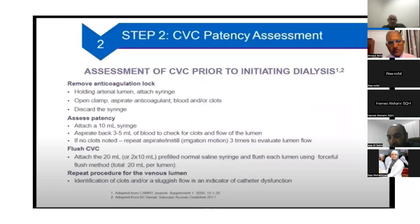The second step in permicath assessment is patency testing. Every nurse performs three steps before starting the dialysis session: first, aspirate the anticoagulant lock; second, aspirate blood to check for clotting; third, infuse 20 ml of saline in each lumen to demonstrate lumen patency. If any step of infusion or aspiration has a problem, it means the permicath has early dysfunction.